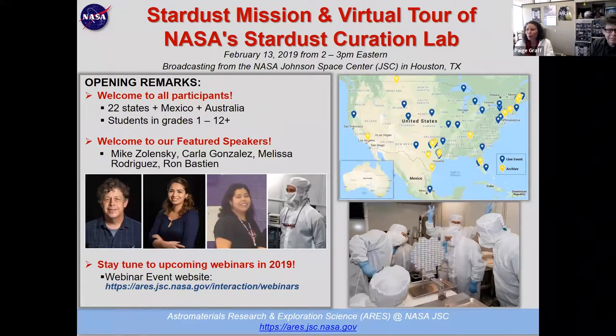Welcome everyone from all over our country to our Stardust mission virtual tour of NASA's Stardust Curation Lab. We are broadcasting from the NASA Johnson Space Center in Houston, Texas — where we curate all of NASA's astromaterials collections, including our Stardust samples. There are 22 states participating, and we've had registrations from folks in Mexico and Australia as well. We're so happy you're joining us.